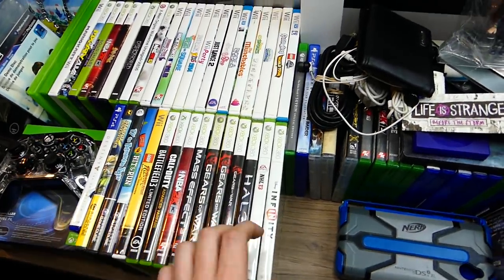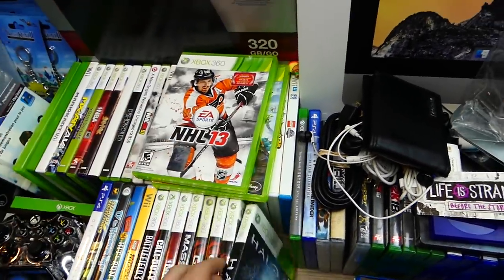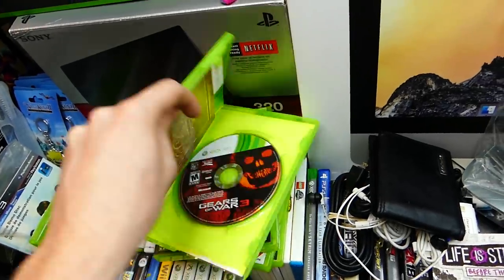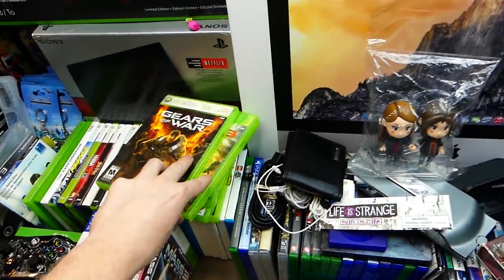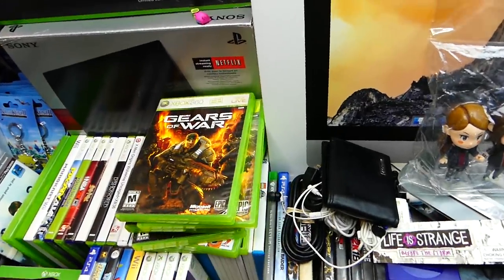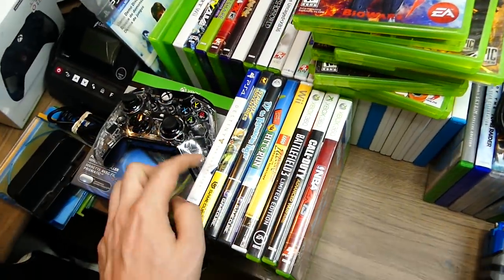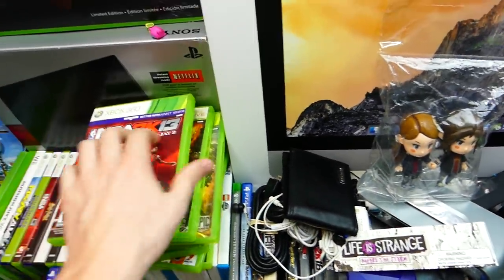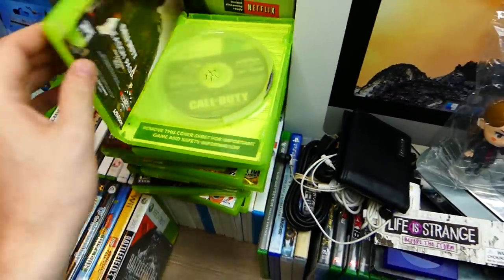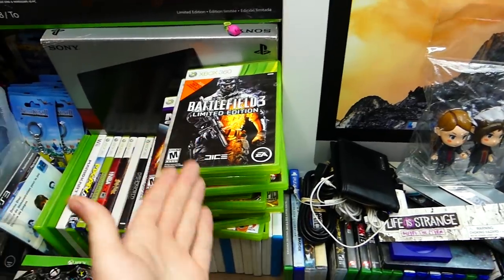Now these are the game cases that actually have games in them. We have Disney Infinity, NHL 13, Halo 4 with both discs, Gears of War Judgment, Gears of War 3, and Gears of War 1. I found the whole complete Gears of War series except for Gears of War 4. There's also Mass Effect 3, NBA 2K13, Call of Duty Advanced Warfare install disc, and Battlefield 3 with both discs — I remember paying $60 for that game when it came out.